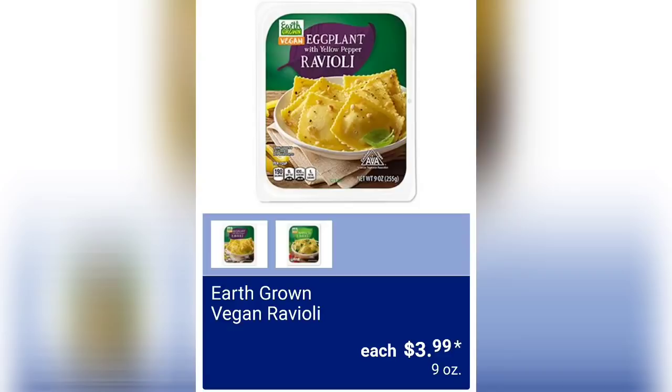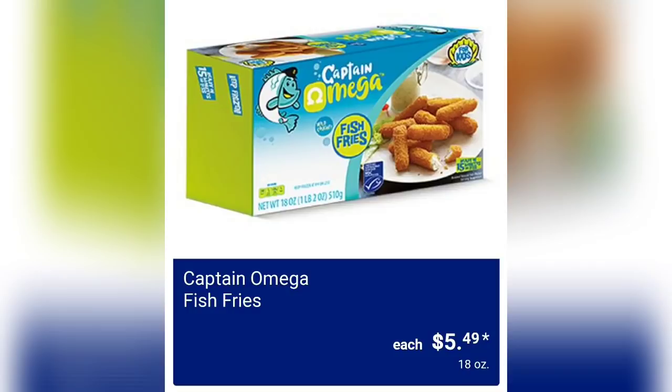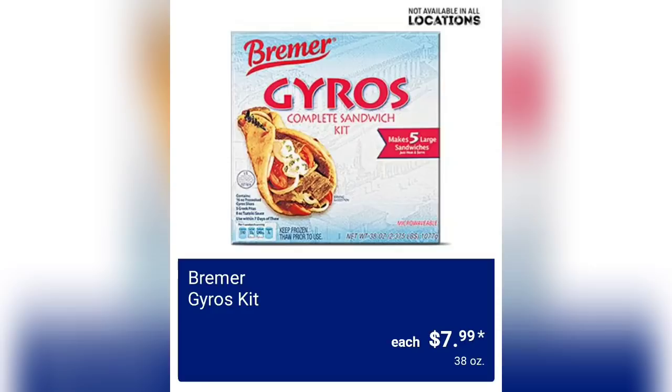They have the Earth Grown Vegan Ravioli for $3.99 — you're going to get 9 ounces of product. Mama Kazi's Pizza Kitchen 16-inch Veggie Delight Deli Pizza for $6.49. We have the Captain Omega Fish Fries for $5.49. And the Yiro Kit for $7.99.